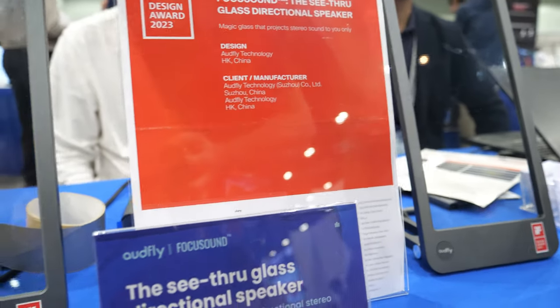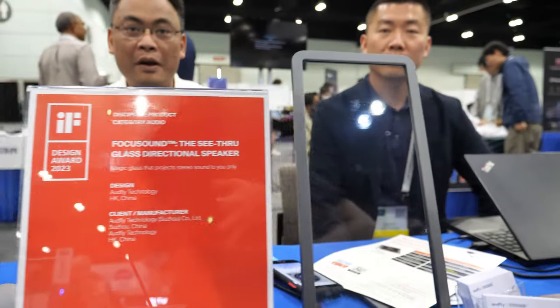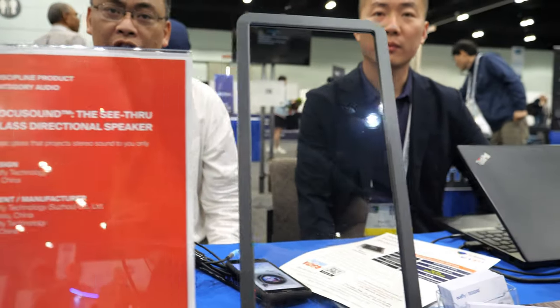This is the compounded Audify. We'll introduce you to directional sound. From the two transparent panels, we will hear the sound.